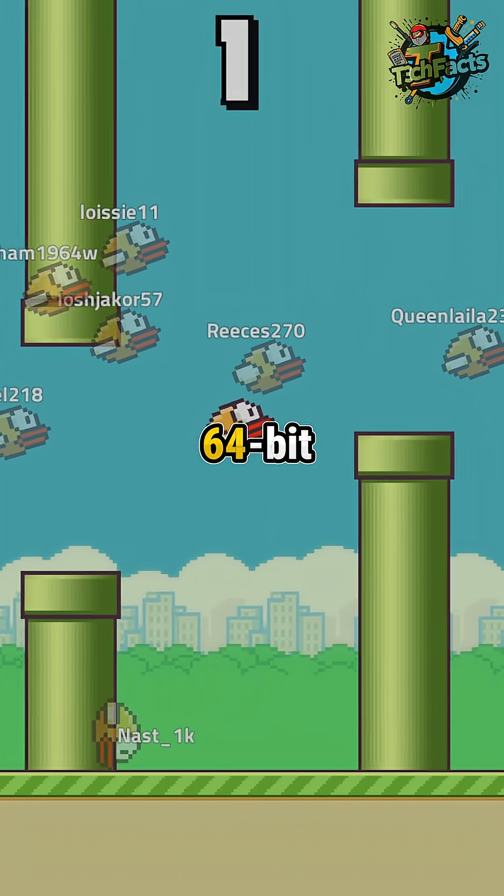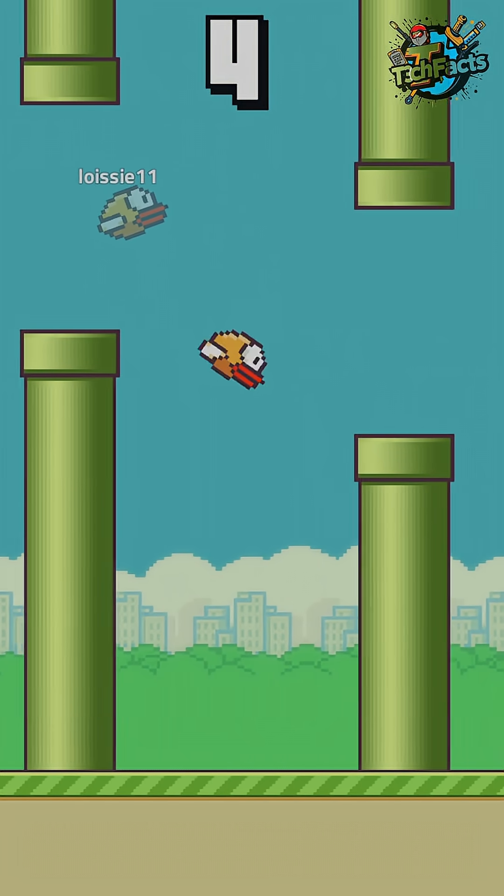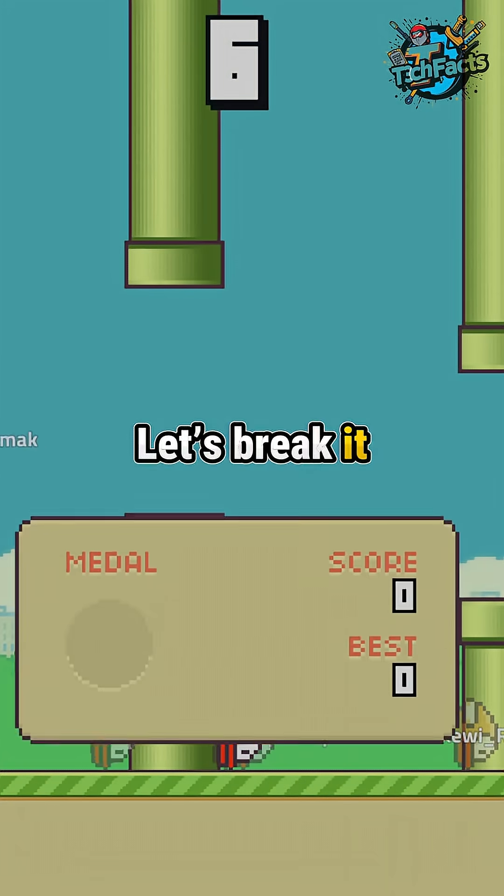Ever wondered what 32-bit and 64-bit actually mean on your computer or phone? It's not just a random number — it's the key to how powerful your device really is. Let's break it down simply.